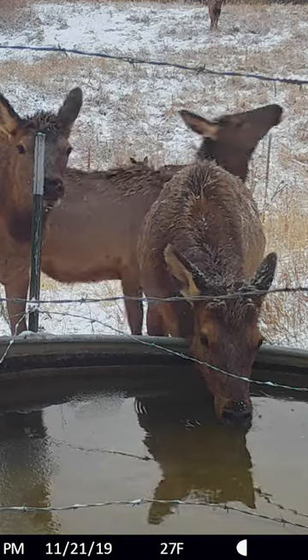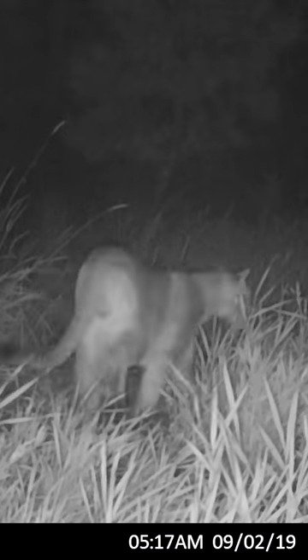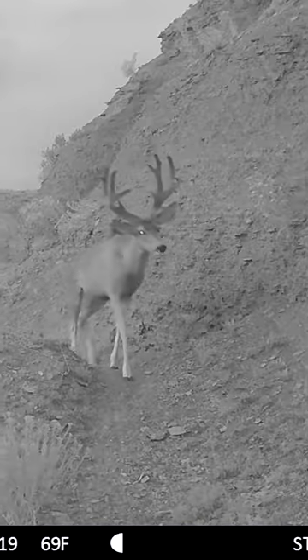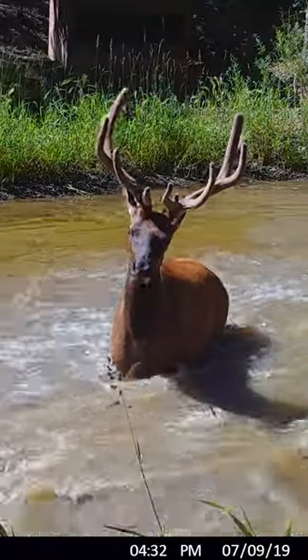I don't just want to know what the deer and the elk and the bear and the lions and all the other animals I'm looking to watch are doing during the season. I want to get patterns. I want to see what they're doing all year — where are they feeding, what trails are they using, when are they shedding their antlers, when are they growing their antlers, when are they dropping babies or calves?